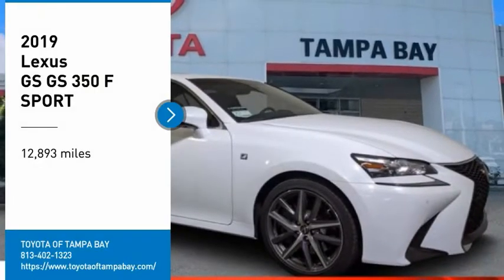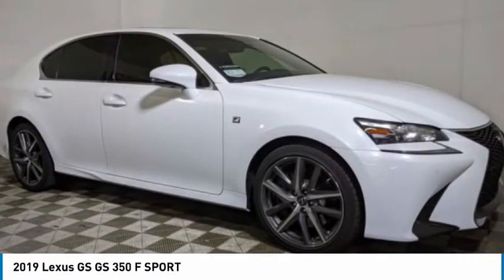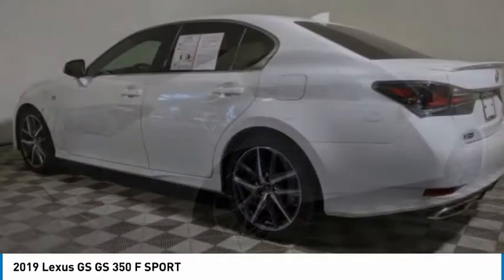Looking for the right vehicle? Check out the 2019 GS. Looking to create the ultimate sport sedan in both price and performance? Lexus came up with a truly exceptional car. This is one model that can hang with the best Europe has to offer.